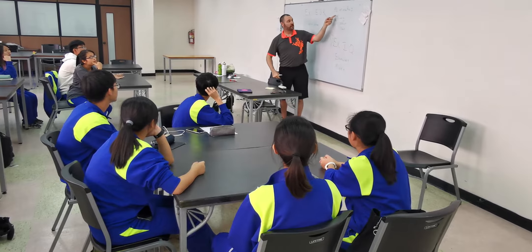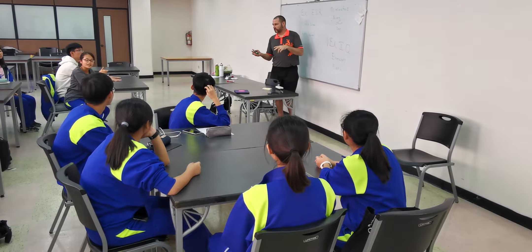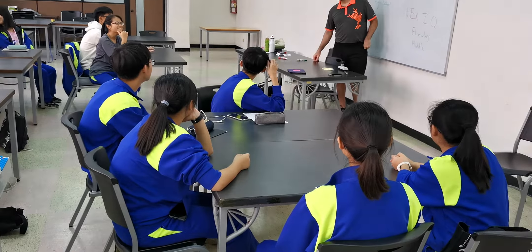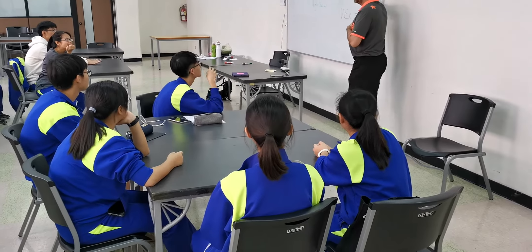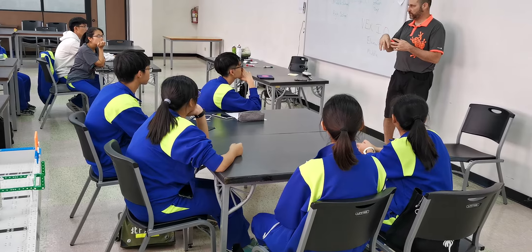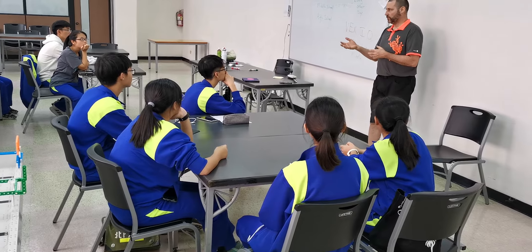They have 90 minutes every other day. More schools in the United States are offering a class. We just had a team from Minnesota that came to our competition, and they also have a class where they can build their competition robot during the regular school day.